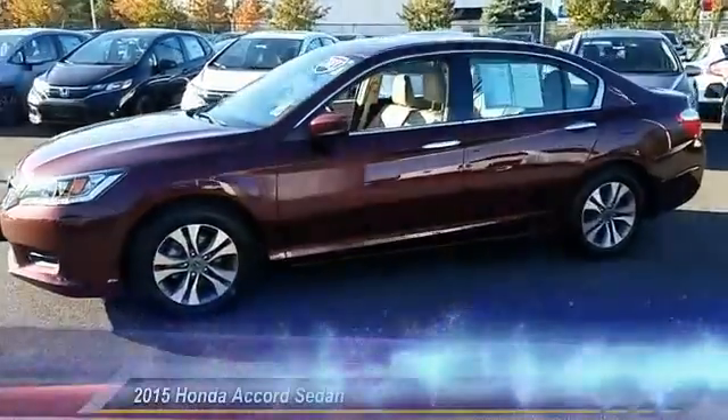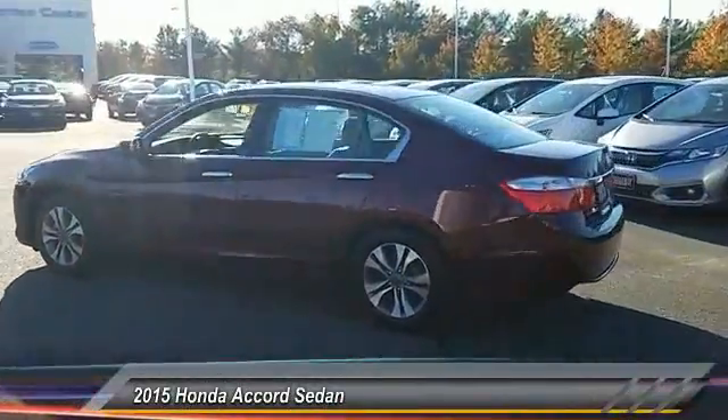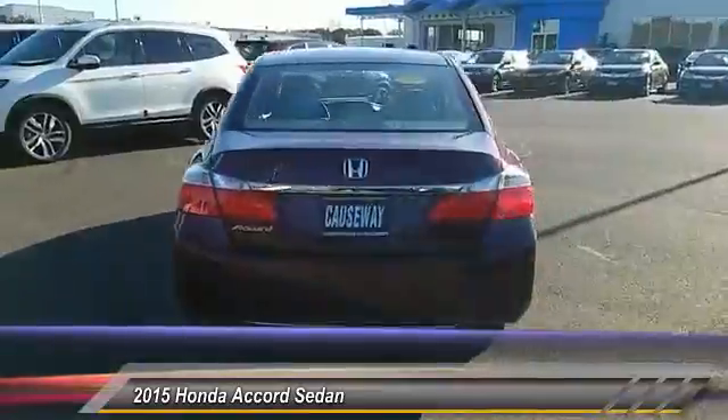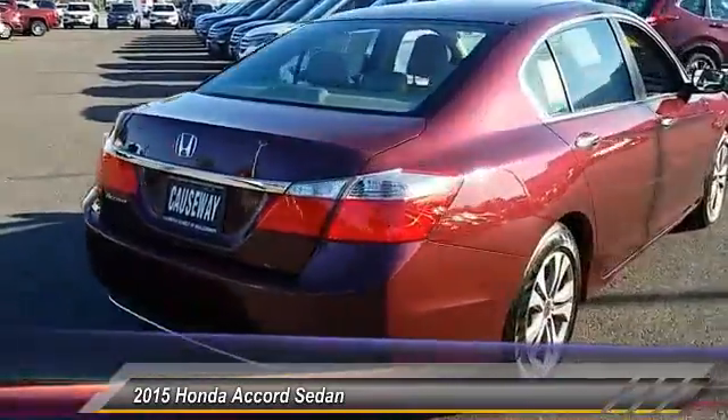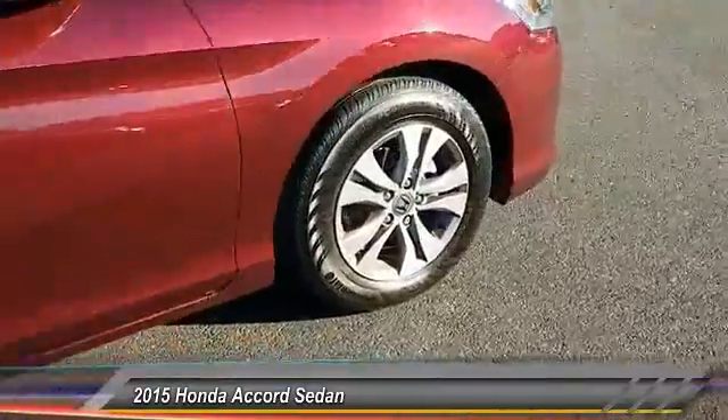The 2015 Accord — ingeniously simple, yet overflowing with luxury and technological creativity. All that and more in the Accord, priced below $20,000. This vehicle has less than 25,000 miles.